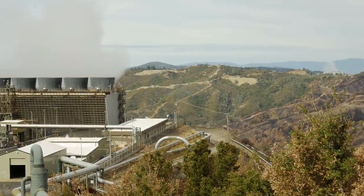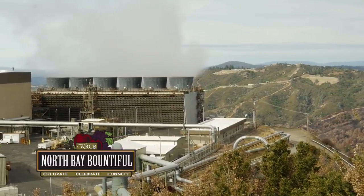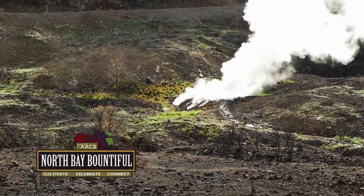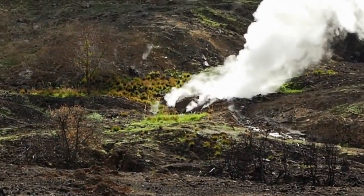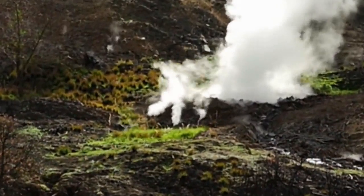Geothermal energy is a key part of our desire to achieve 33% renewable energy here in the state of California. The fact that geothermal can provide electricity to the grid 24 hours a day, 7 days a week is critically important.